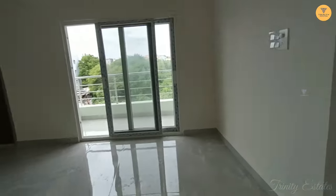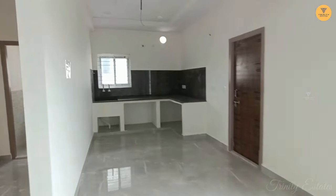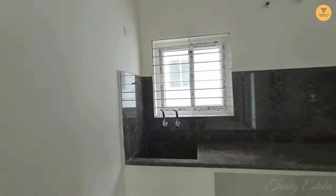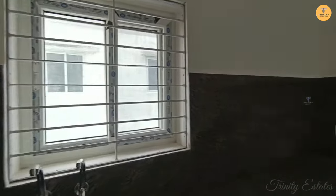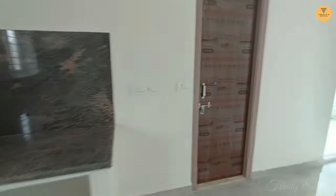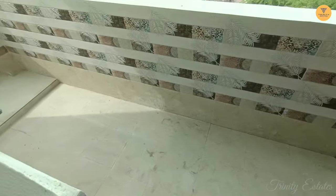Here is the main road and here is the opposite road. This flat is open. This is the kitchen platform and there is a utility space. There is a small balcony as well.